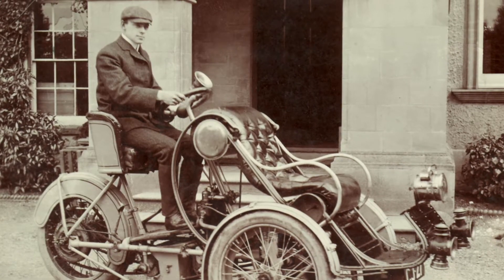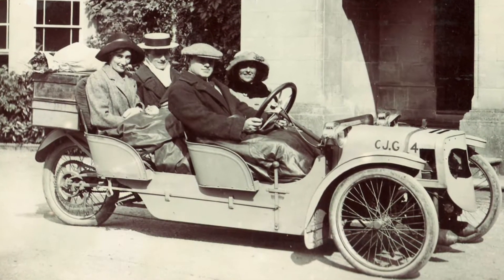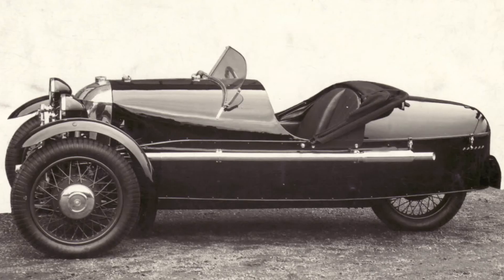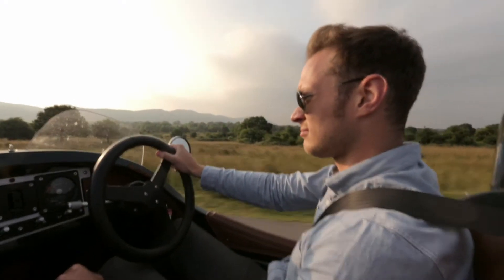My grandfather Harry Morgan arguably invented one of the first affordable cars. The Morgan three-wheeler was actually a really groundbreaking design. In 2011 we thought it would be a fantastic idea to celebrate our centenary by relaunching a three-wheeled vehicle.